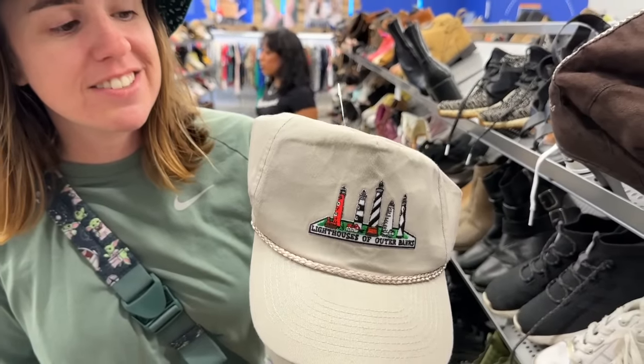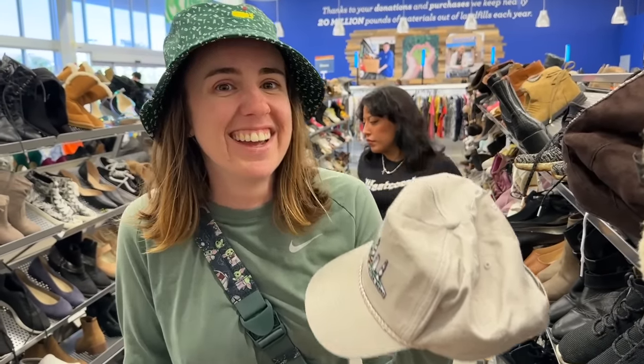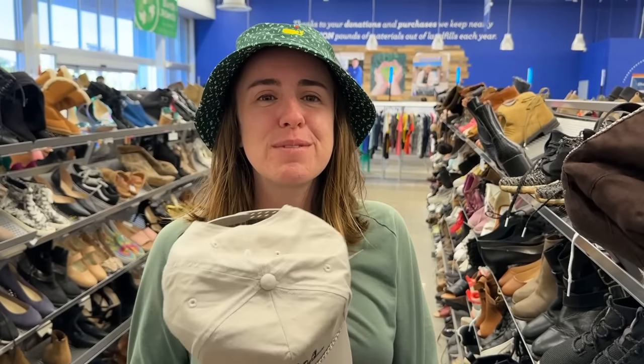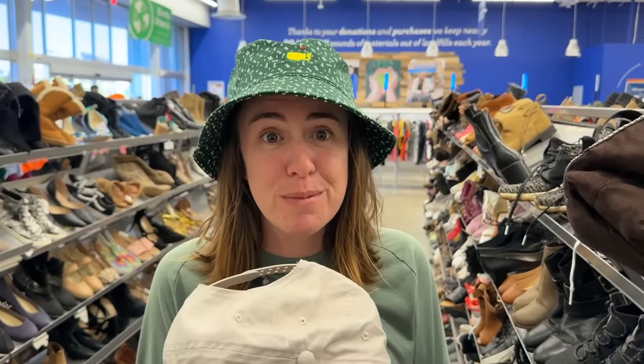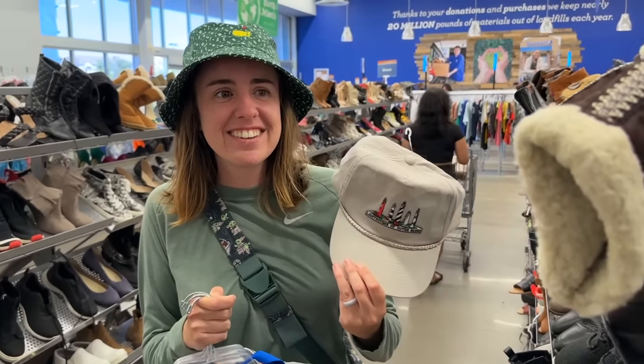Also look at that — an Outer Banks rope hat. Should we tell the story about how my parents hate the Outer Banks and Ashley loves it? Her family used to go there for vacation on her dad's side. To be fair, they don't hate the Outer Banks, it just takes forever to get there from where we used to live. Every time John would be like, 'You do realize that's Ashley's entire childhood memory.' Kind of funny.